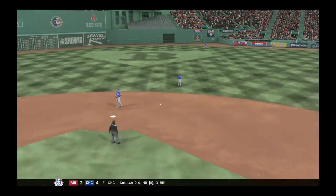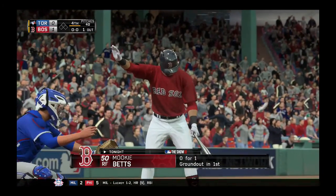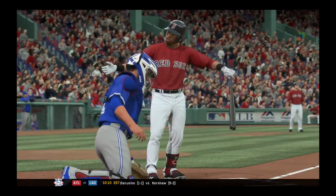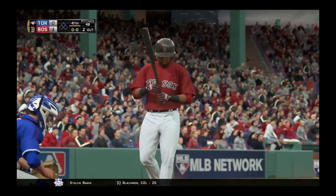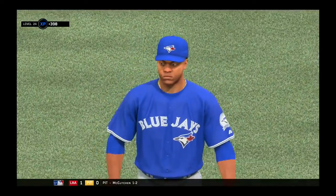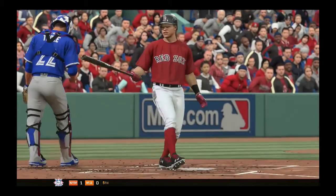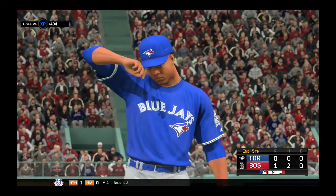Catch is made. Runner tagging from third, and they're not going to get him as he's in there to score. Two hits and no errors for the Red Sox to this point. He can only battle for so long as he's finally set down here after an eight-pitch at bat. A reminder, we'll have game two of the series here on the show in HD. Swung on and missed, and that's the final out of the inning. Red Sox go down one, two, three, but they hold a one-nothing lead.